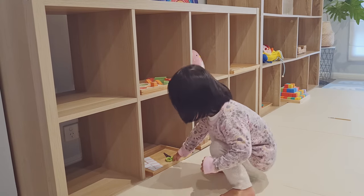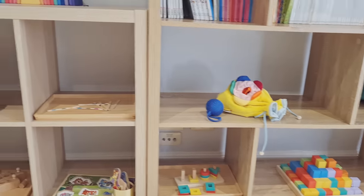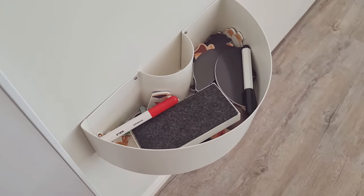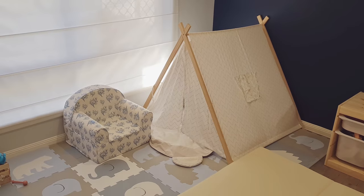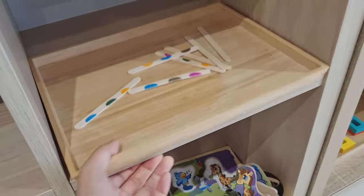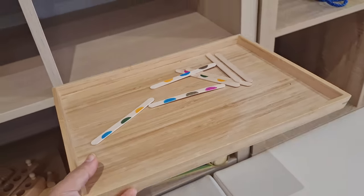We have low shelves so Alina is able to access her toys easily, with one activity per cubby so she can see all activities at a glance and choose what she wants to play with. In our playroom I've made sure everything has its own place, which makes cleanup a lot easier. We also use trays for each toy — this helps contain all the pieces, and makes it easy for Alina to bring a tray to the floor, work on the activity, then carry it back to the shelf when done.